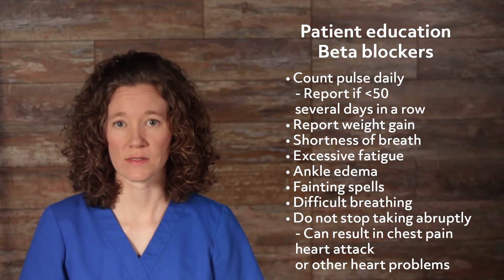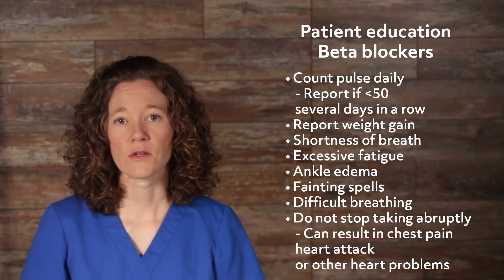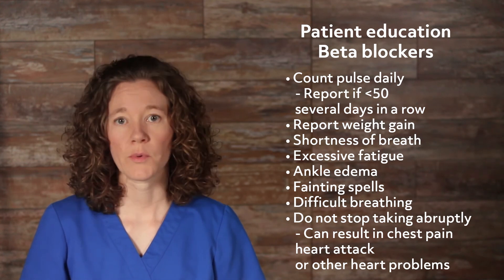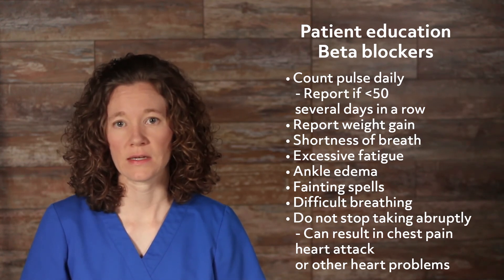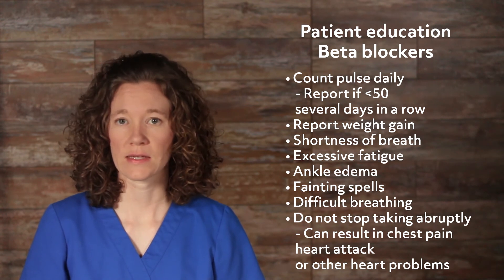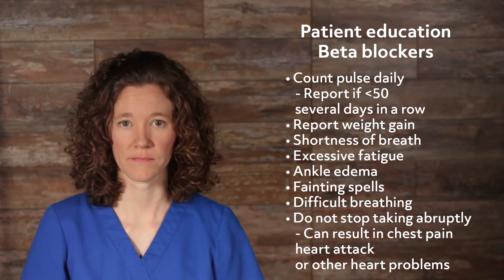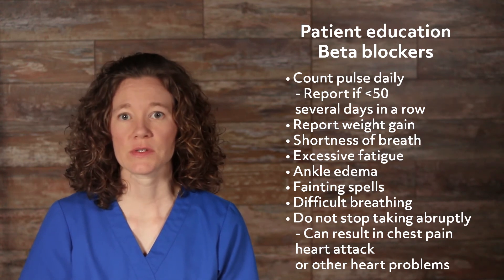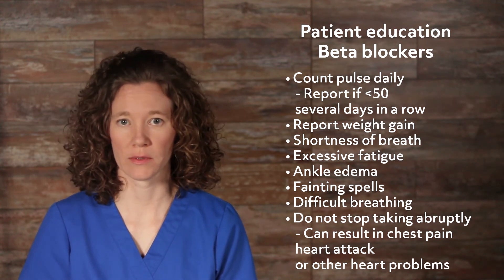Important education for patients taking beta-blockers includes counting their pulse daily and reporting if it is under 50 for several days in a row, reporting weight gain, shortness of breath, excessive fatigue, ankle edema, fainting spells, or difficulty breathing. Also, do not stop taking a beta-blocker abruptly, as it can result in chest pain, a heart attack, or other heart problems.